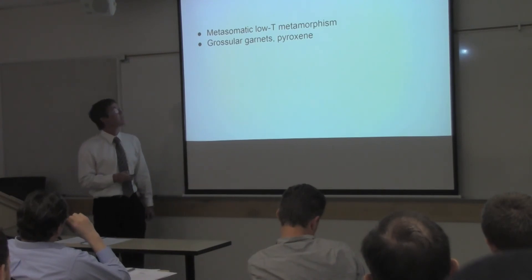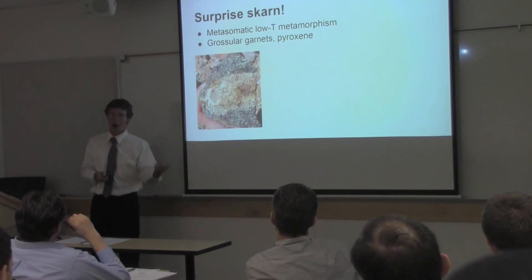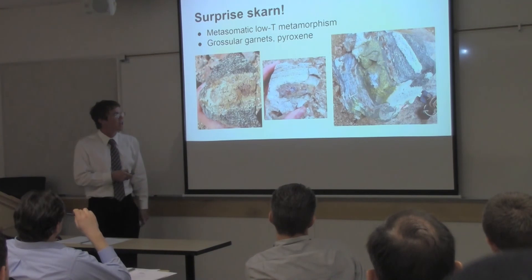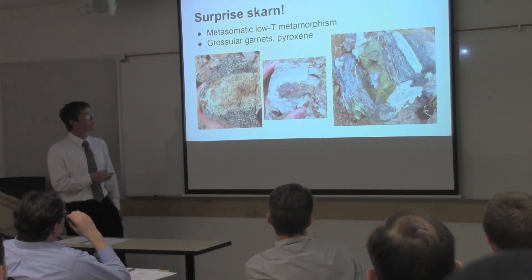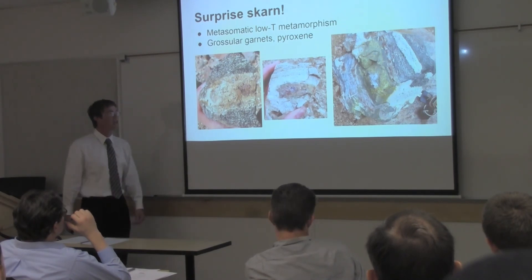The final thing we see in some areas is metasomatism due to hydrothermal fluids — low-temperature metamorphism known as SKARN. It's characterized by grossular, or green garnets, and pyroxenes. I'm not entirely sure how pervasive this is or when it happened, but it is there in the rock.